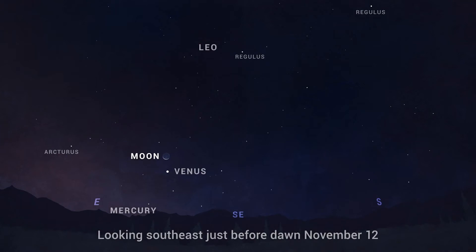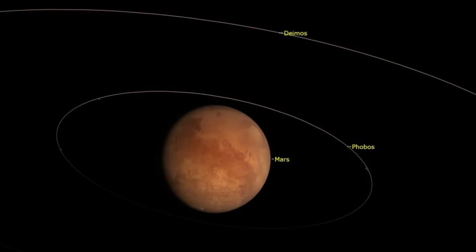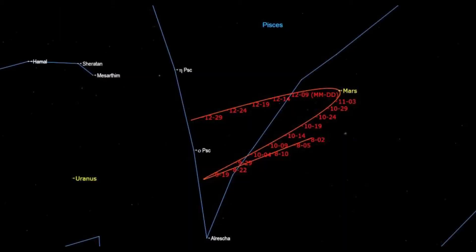Venus is still in the morning sky, rising about half past five Universal Time, located in the constellation of Virgo to the southeast. It's getting closer to the sun in the morning sky, but despite that it is still rising about three and a half hours before sunrise at around magnitude minus 3.9. Mars is there in the evening sky and although it is moving away from opposition, it is still very bright at about minus 2.1 magnitude.